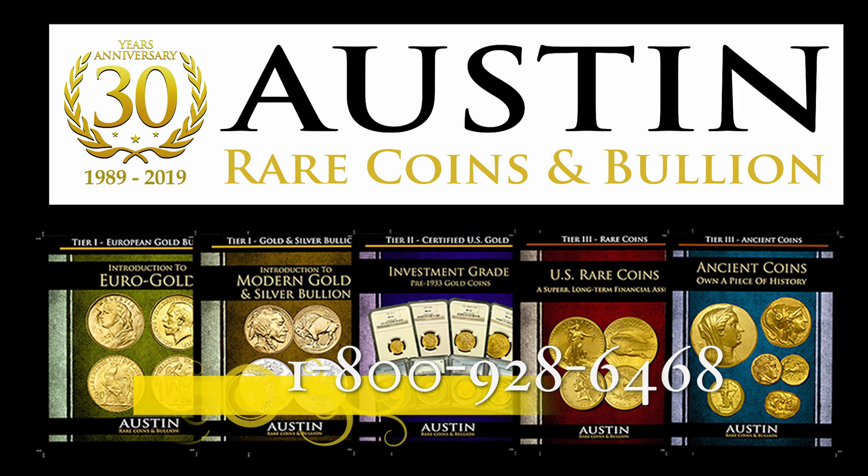Interested in coins like this? Call Austin Rare Coins and Bullion — they are happy to help. Thank you.